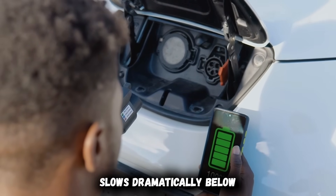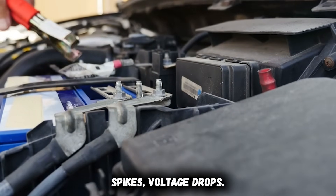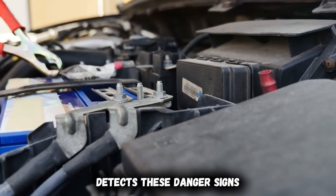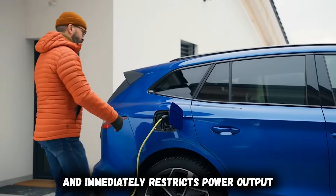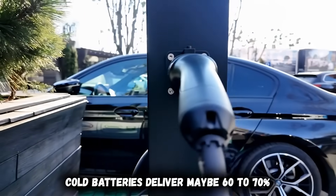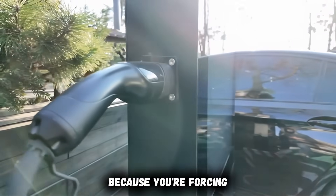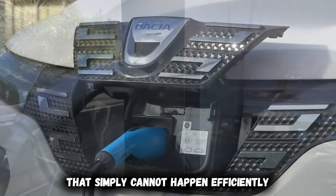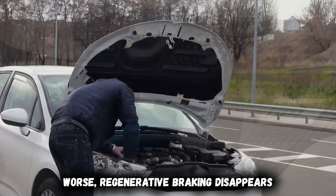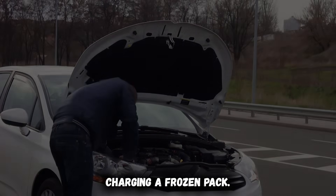Lithium-ion chemistry slows dramatically below 50 degrees Fahrenheit. Internal resistance spikes, voltage drops, and the battery management system detects these danger signs and immediately restricts power output to prevent permanent damage. Cold batteries deliver maybe 60 to 70% of normal range because you're forcing chemical reactions that simply cannot happen efficiently at low temperatures. Worse, regenerative braking disappears completely because the system won't risk charging a frozen pack.